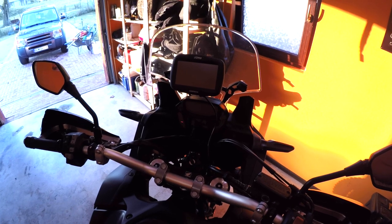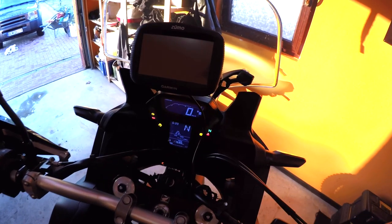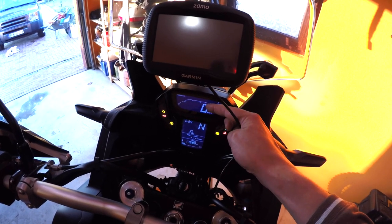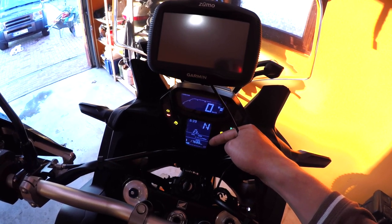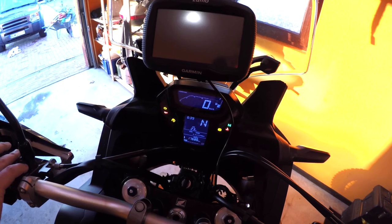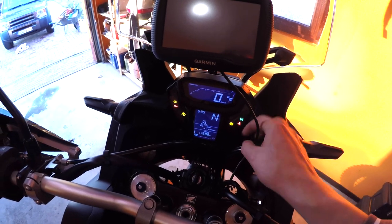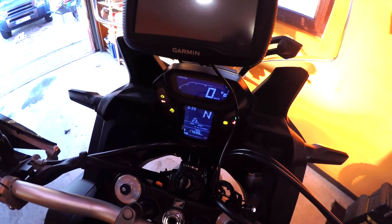Let's talk about some of the features of the motorcycle. I'll start by turning on the ignition. So you can see what we have here: we've got the fuel gauge, the speedo, the rev gauge, and then we've got the neutral light, outside air temperature, average consumption, mileage, and temperature at the bottom. You've then got your indicator lights, neutral, temperature warnings, ABS, traction control, oil, and the engine lights.